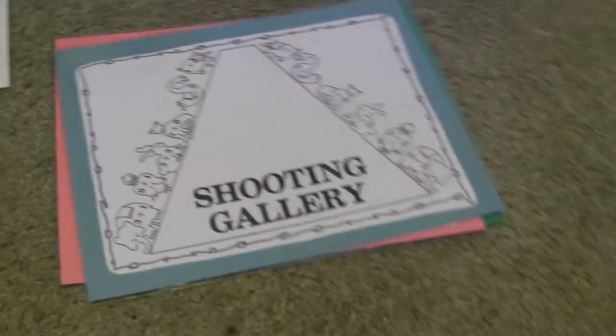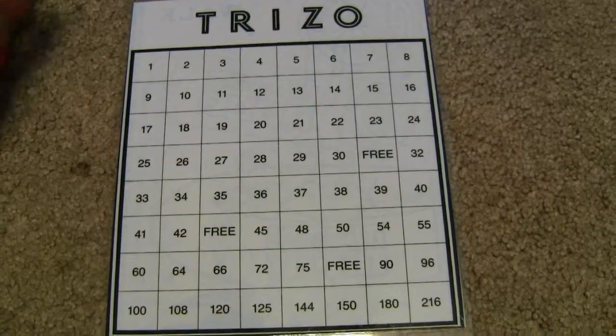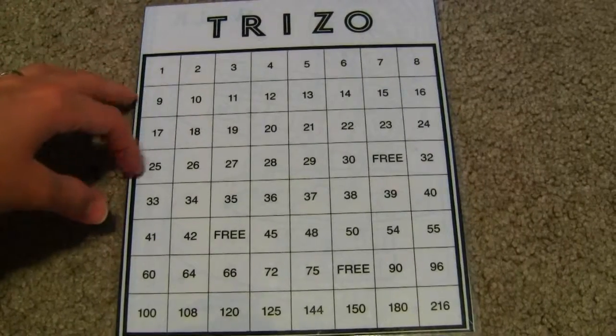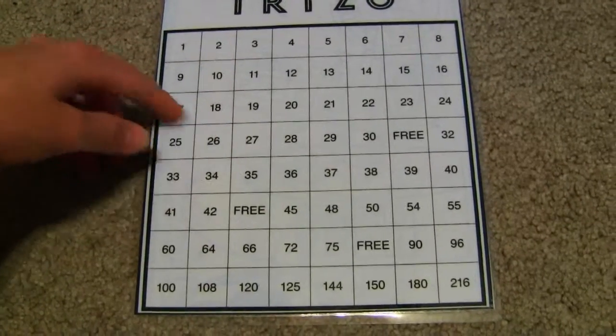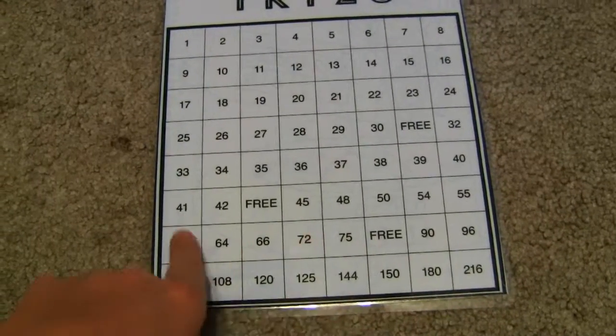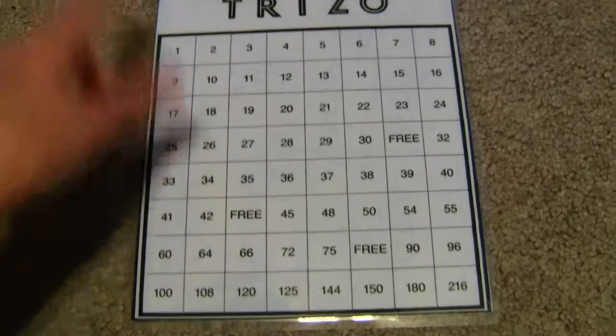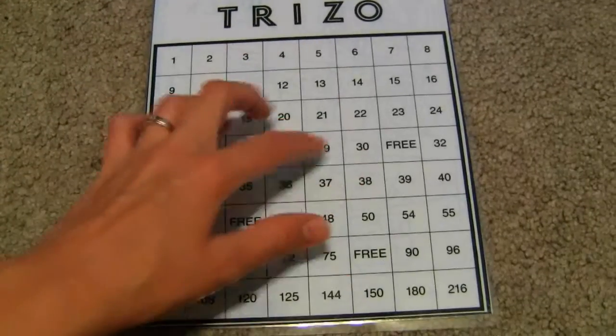There's content from very beginning elementary stuff all the way to later on. For example, the Trizo game is for older kids — you have three dice and your own markers. You shake the three dice and use each of those three numbers by adding, subtracting, multiplying, or dividing to make one of the numbers on the board. Six times six times six is 216, that's why it's the biggest number. You try to get three in a row.